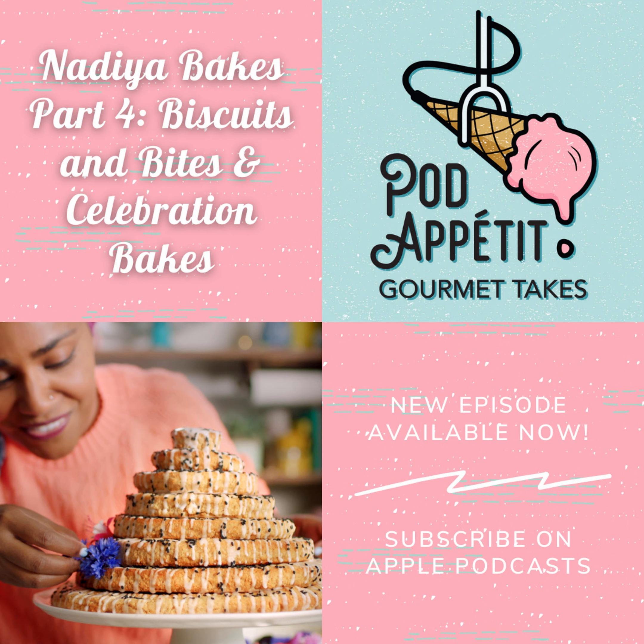I promise to try butter on the next soft pretzel I have. Well, that's it for this podcast episode. Next time we'll be digesting the whole season of Nadia Bakes, so please write in to podappetitepodcast@gmail.com to let us know what you thought of this season. Thanks for podding with me. Find us on Twitter and Instagram at pod underscore appetit, on Facebook at podappetitepodcast, email us at podappetitepodcast@gmail.com, and find all our episodes at podappetitepodcast.com.